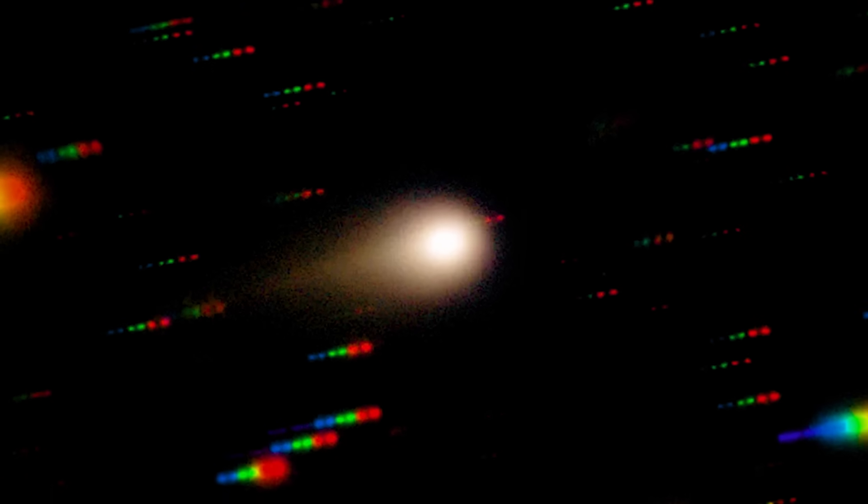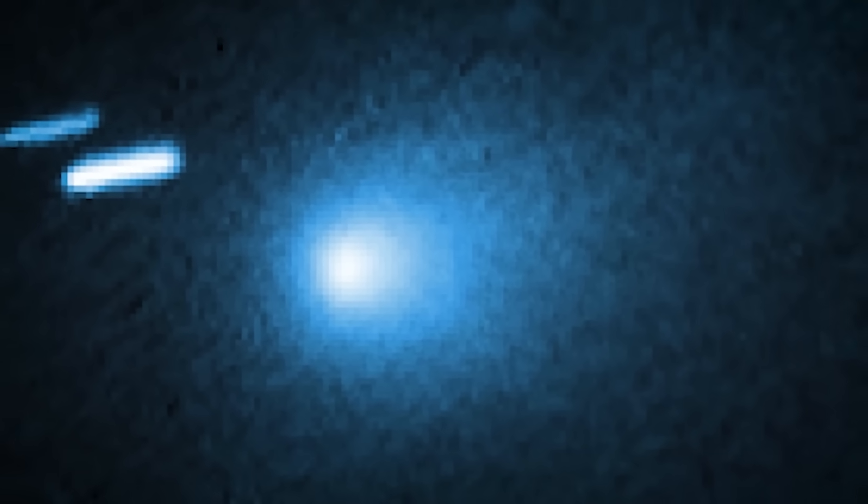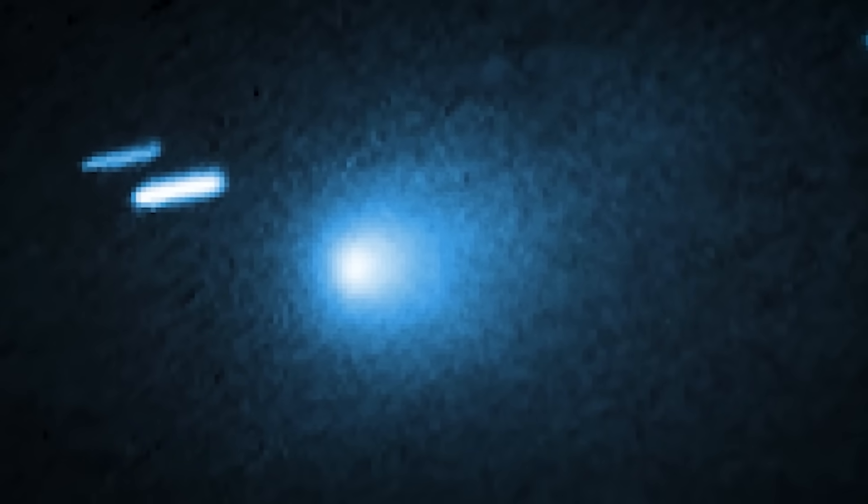There is a mystery unfolding in outer space as we speak. We have a name for this mystery — we call it 3i Atlas — but that doesn't mean we actually know what it is or what it's doing. 3i Atlas is weird. It looks weird, it moves weird, it's made of weird stuff, and for all of the time that we've spent studying this object, there is a new indication that it might have actually been studying us for even longer.